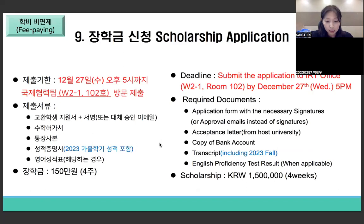For the fee-paying track scholarship application, submit your application to IRT by December 27th, 5 PM. Please refer to the required documents listed. Unlike the fee-waived track, the transcripts required include your 2023 fall semester grades. The scholarship amount is 1,500,000 won for four-week programs, and the amount differs depending on program length. This concludes the explanation of the 2023-24 winter short-term exchange and study abroad program.